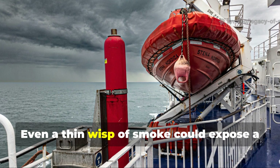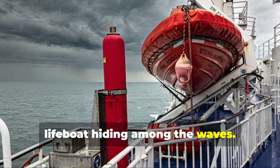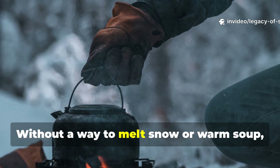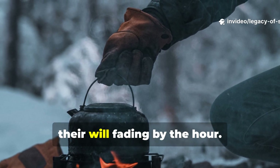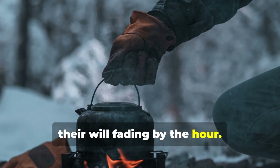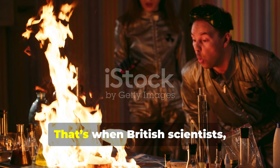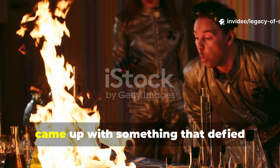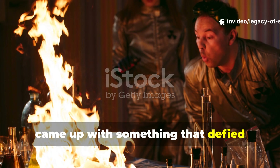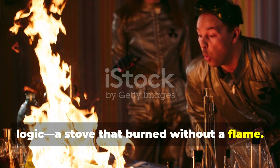Even a thin wisp of smoke could expose a lifeboat hiding among the waves. Yet without heat, the men froze. Without a way to melt snow or warm soup, their bodies weakened, their will fading by the hour. That's when British scientists, working quietly under the Ministry of Supply, came up with something that defied logic — a stove that burned without a flame.